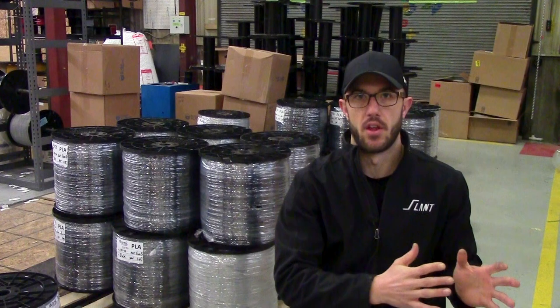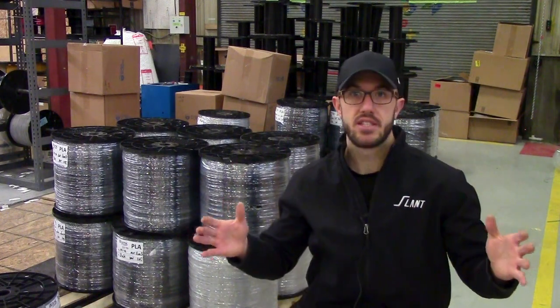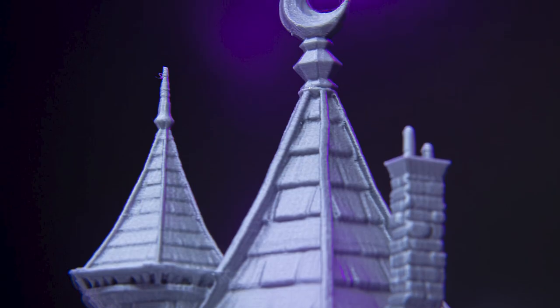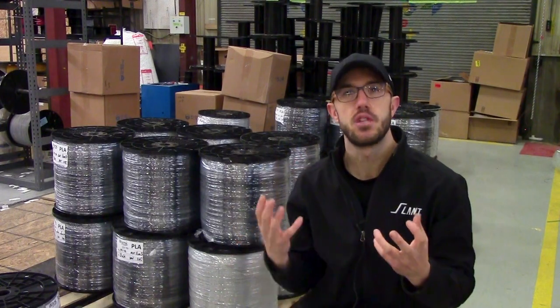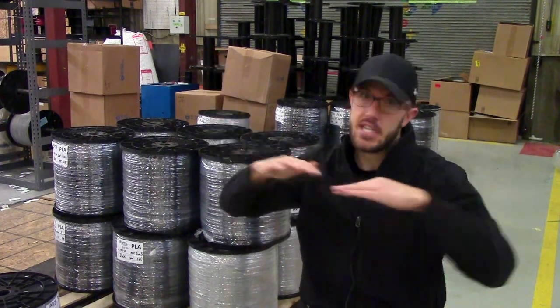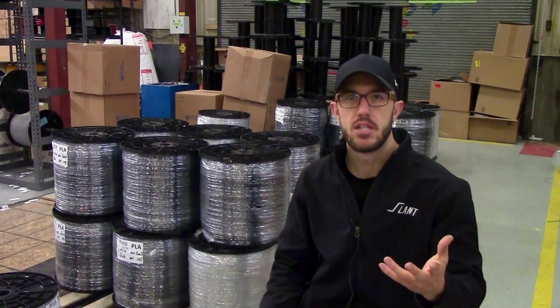Down at the per-part level, there are parts that use very little material but use a lot of print time. A miniature, like a castle, where it prints a single spire, then moves to a different spire and prints that, back and forth — that doesn't use a lot of material, but it uses a lot of print farm capacity. So while our capacity is fully utilized making all those little castles, we're not really using that much material.